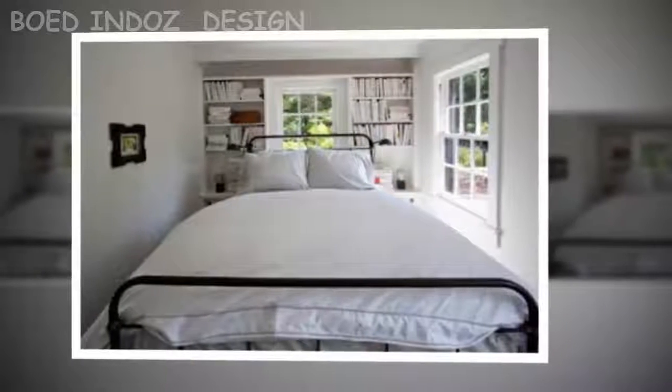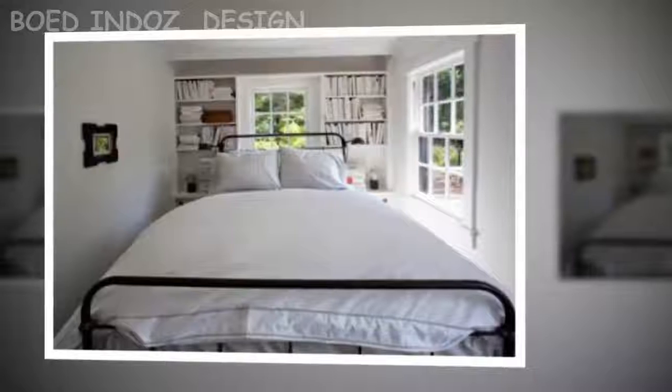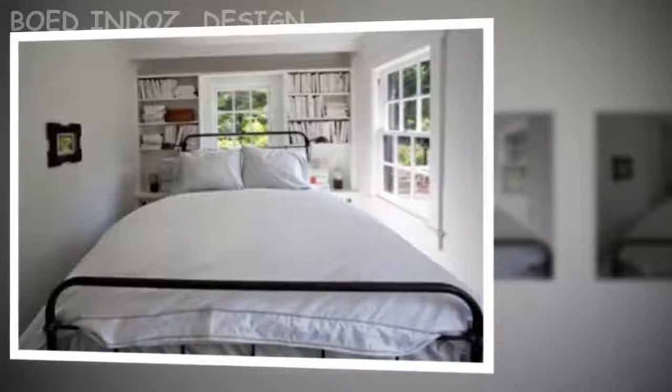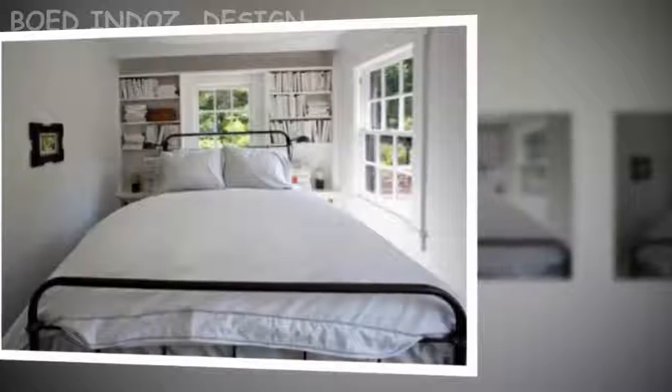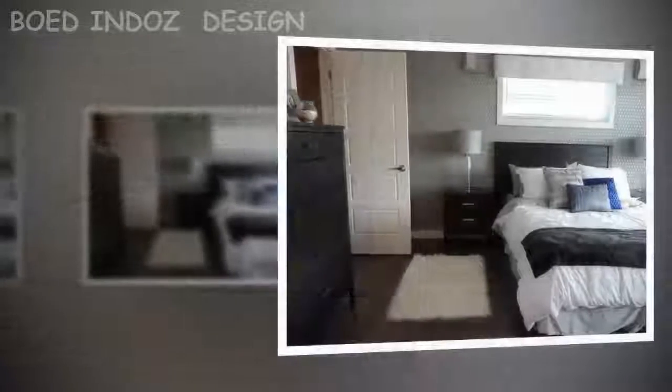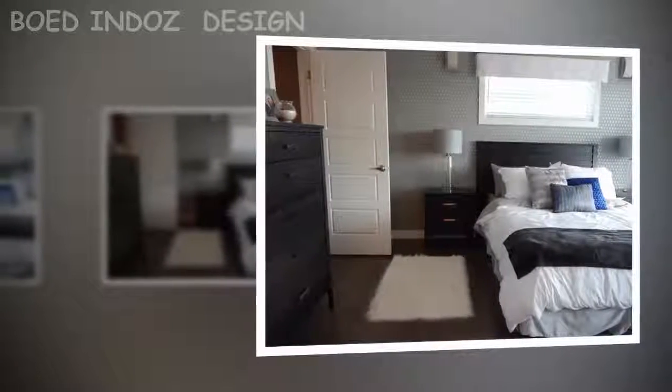Tip 4: Wall color. The colors that make a room appear larger are clear tones — white and other colors such as cream, light gray, light blue, and pastel pink work perfectly for this role. Tip 5: Few decorative accessories. In a small bedroom, decor elements should be minimal. Choose only the necessary pieces that cannot be removed.